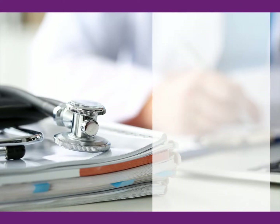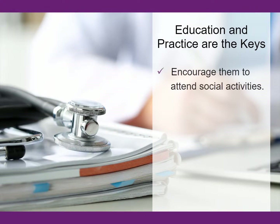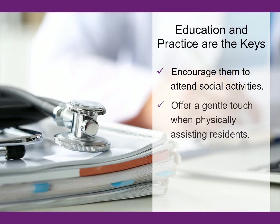Education and practice are the keys to helping residents with this type of anxiety feel better. Encourage them to attend social activities, as guidance allows, and offer a gentle touch when physically assisting residents to participate in group settings. Start small and go slow for those anxious about being with others.